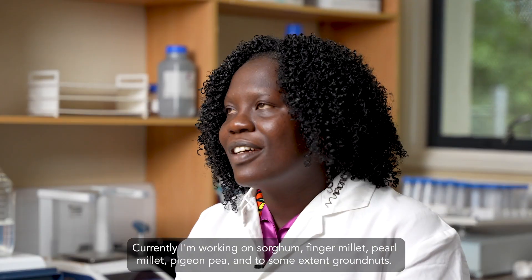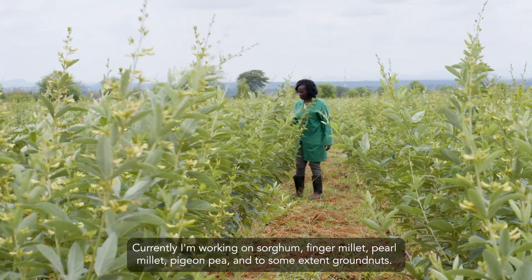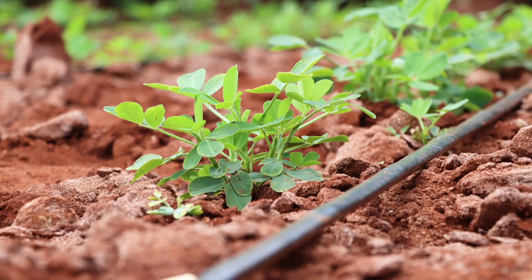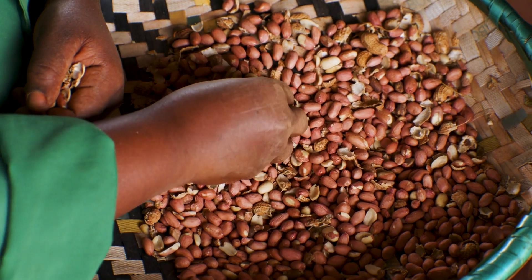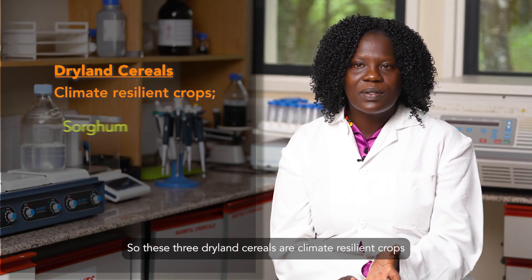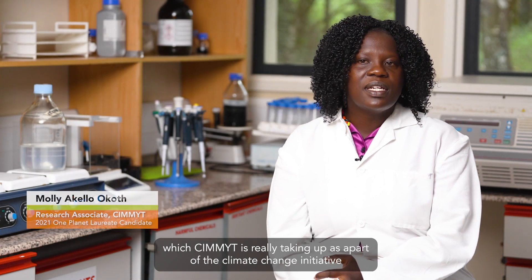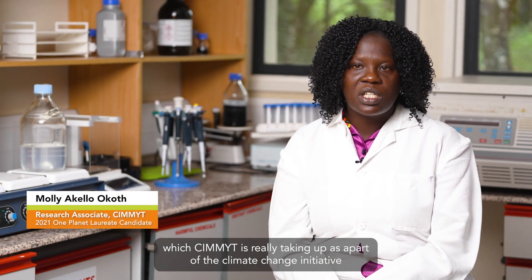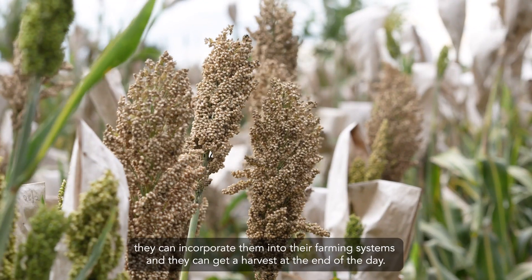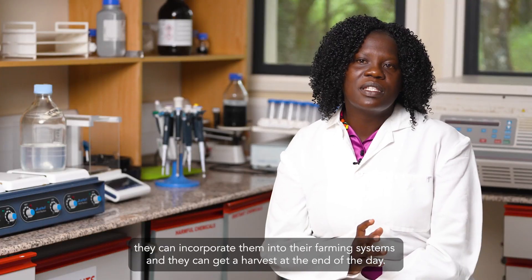Currently, I'm working on sorghum, finger millet, pearl millet, pigeon pea, and some excellent brown nuts. These crops — the three dryland cereals, sorghum, finger millet, and pearl millet — are climate-resilient crops which CIMMYT is taking up as part of the climate change initiative, so that farmers, apart from just growing the normal maize they are used to, can incorporate these crops in their farming systems and get a harvest at the end of the day.